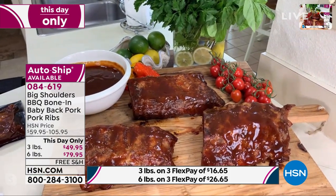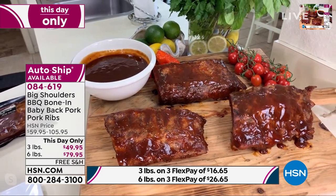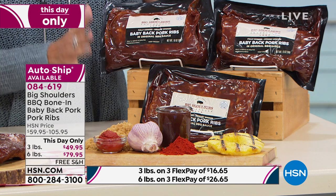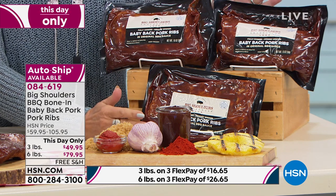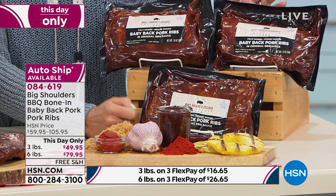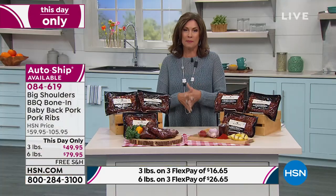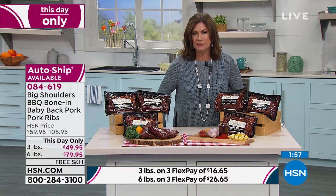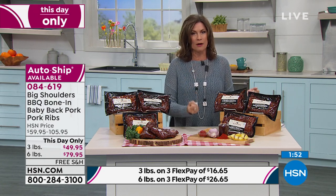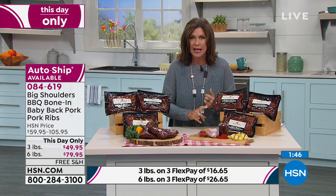It goes just beyond eating it off the bone — you can do so many different things. Look at what you're getting: three slabs of ribs if you order the three pounds. I love that it's individually packaged — if you just want to open one, you can. You can freeze these for up to a year. They stay in this package for 90 days in your refrigerator. I'm totally sending these to my parents — my dad is just craving barbecue. How fabulous to have barbecue whenever you want without any of the hassle.